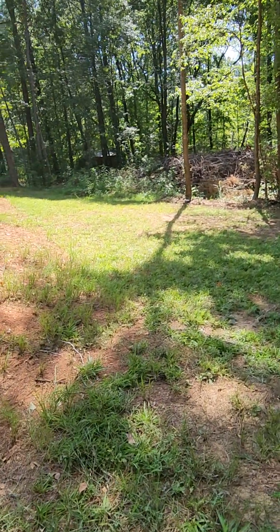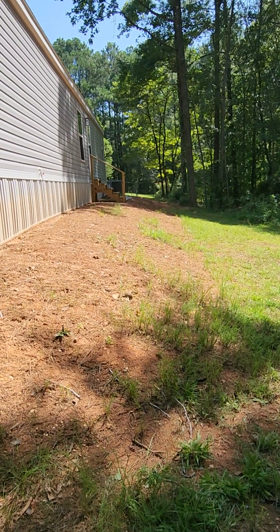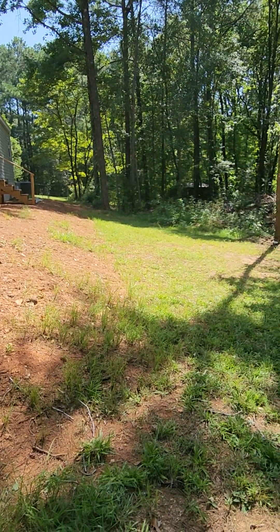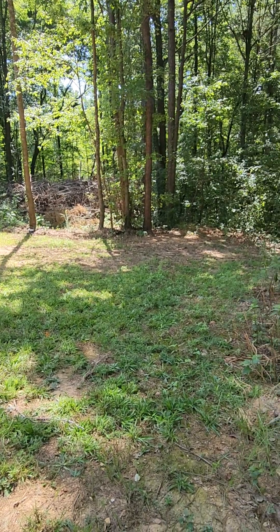You can see the grass is starting to come in — it's starting up the hill. It'll take a year or two, but it's a nice little yard.